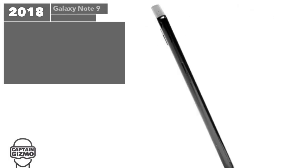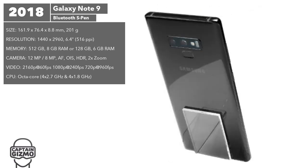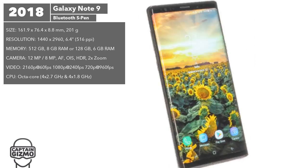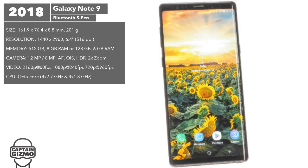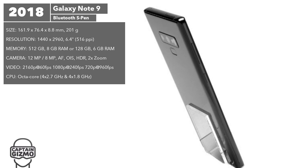The Note 9 has been the best selling Galaxy Note to date, selling over 17 million units. In this version, the S Pen was updated to support Bluetooth in order to control the camera and media playback remotely. The RAM was increased to 6 gigabytes for the 128 gigabyte model and 8 gigabytes for the premium model.